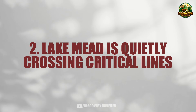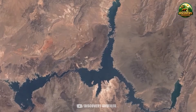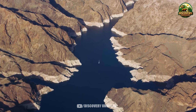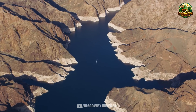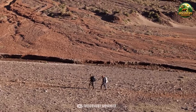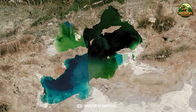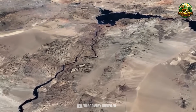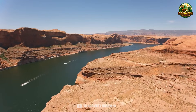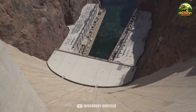Lake Mead is quietly crossing critical lines. To understand why these cracks cannot be dismissed, we need to move past first impressions and look at how the system itself is responding — not through loud warnings, but through small signals that appear consistently and grow more serious over time. The first signal is something many people have already noticed and even grown accustomed to. Lake Mead is operating outside the range where everyday infrastructure was designed to function comfortably. Marinas must be extended. Some access points are closed. In certain areas, getting to the water has become inconvenient in a repeated, routine way rather than a rare disruption.